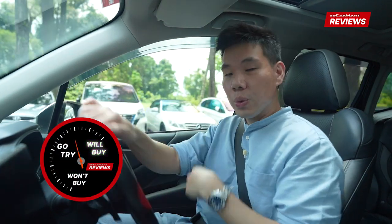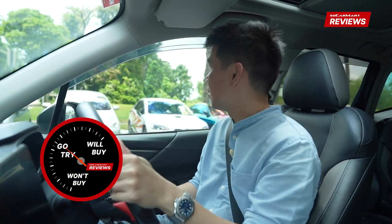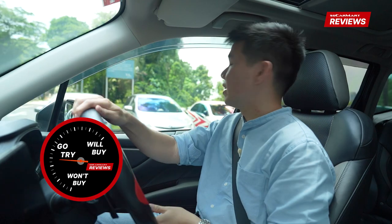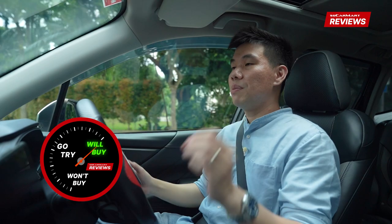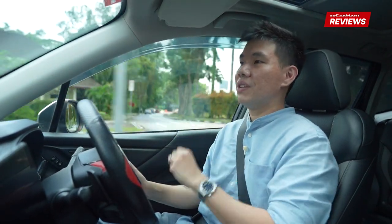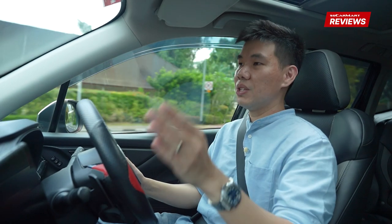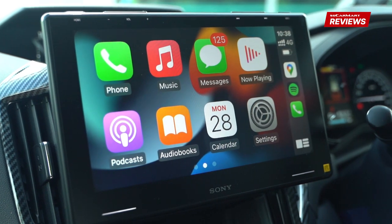So as usual, we have will buy, won't buy, or go try for the Sony Mobile ES system. For me, the answer is clear — it is the will buy. First things first, the connectivity is great with wireless Apple CarPlay. There's something to be said about the convenience of having your phone connect to your infotainment unit the moment you get into the car — no messing with wires, no need to take out your phone from your handbag or pocket.